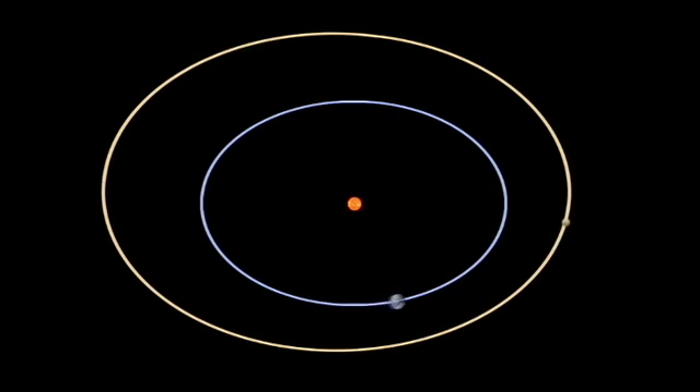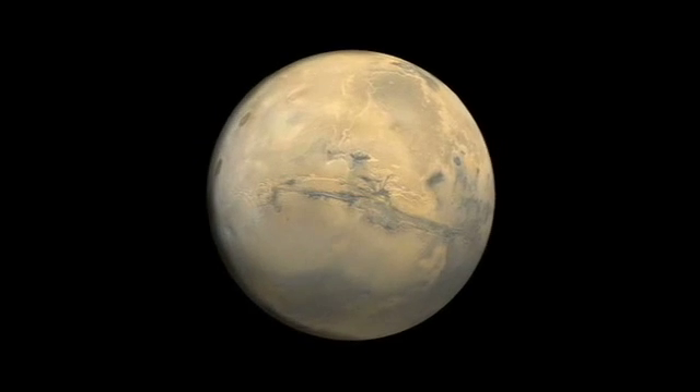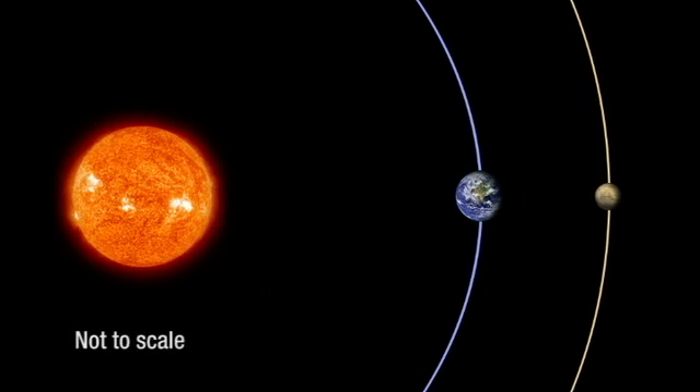Earth is a little closer to the sun, so it orbits a little faster, and Mars is a little further away from the sun, so it orbits a little bit slower. But every two years or so, we get really close to Mars, and we have what's called opposition. That means that Mars and the sun are on opposite sides of the Earth.